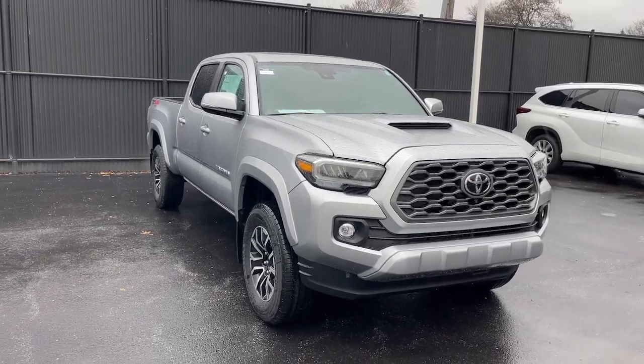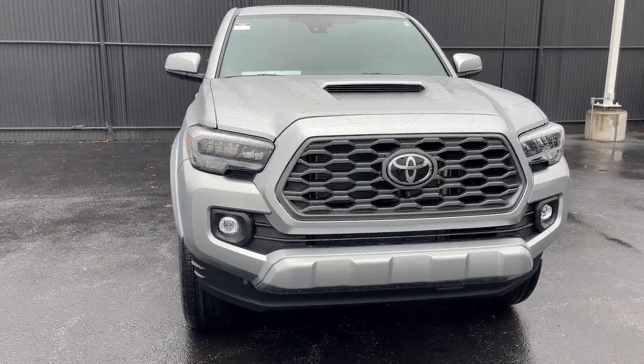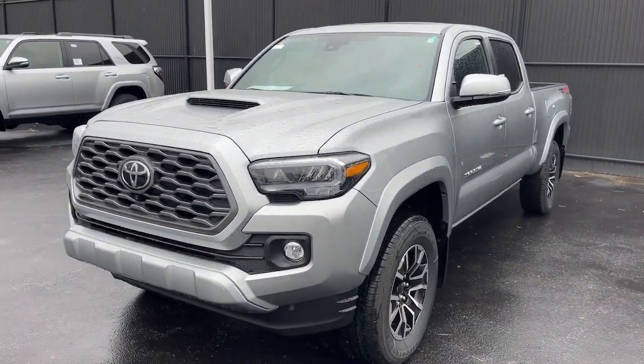Get into the 2023 Toyota Tacoma. You'll be comfortable, connected, and focused on the road or trail ahead in this capable Tacoma.